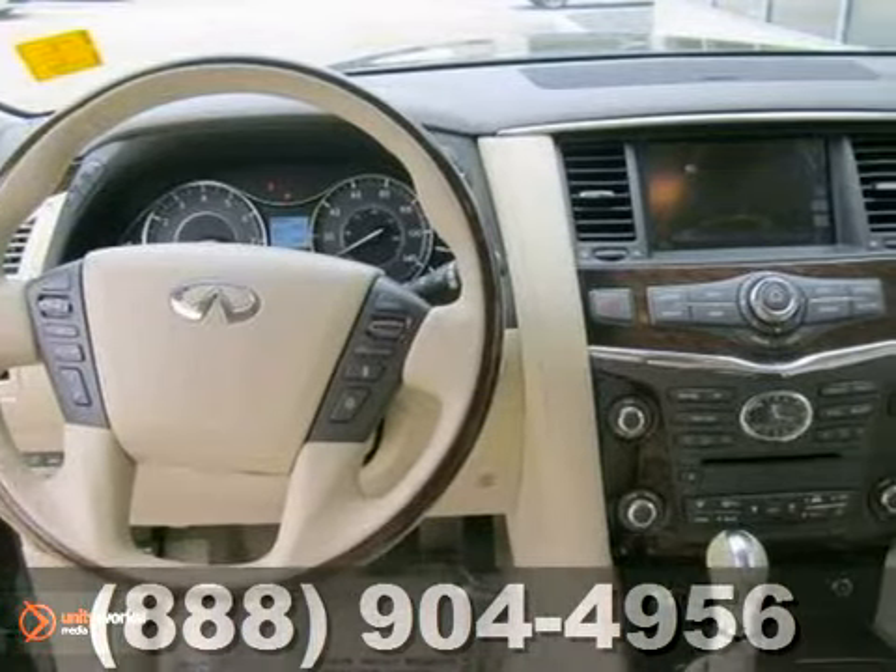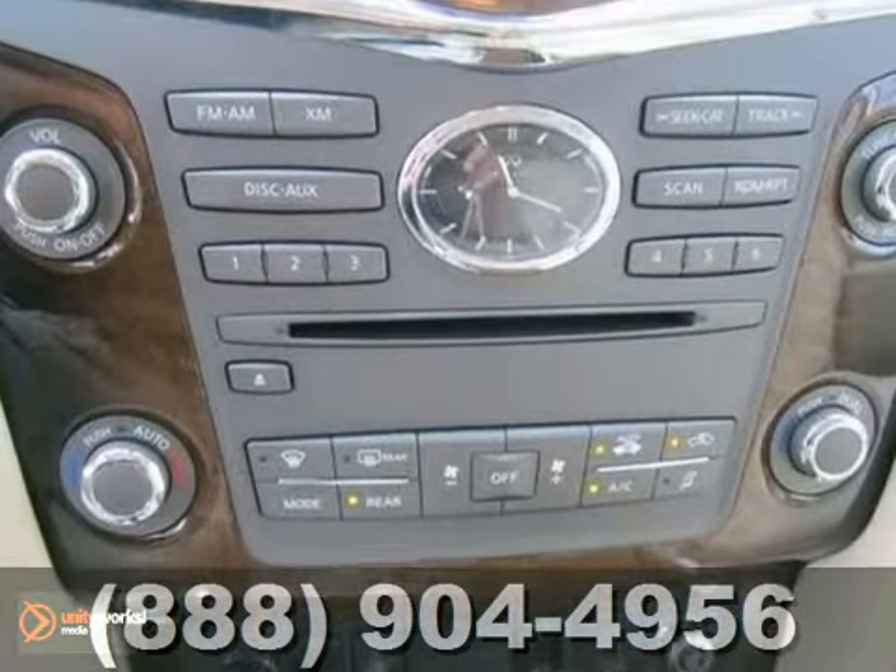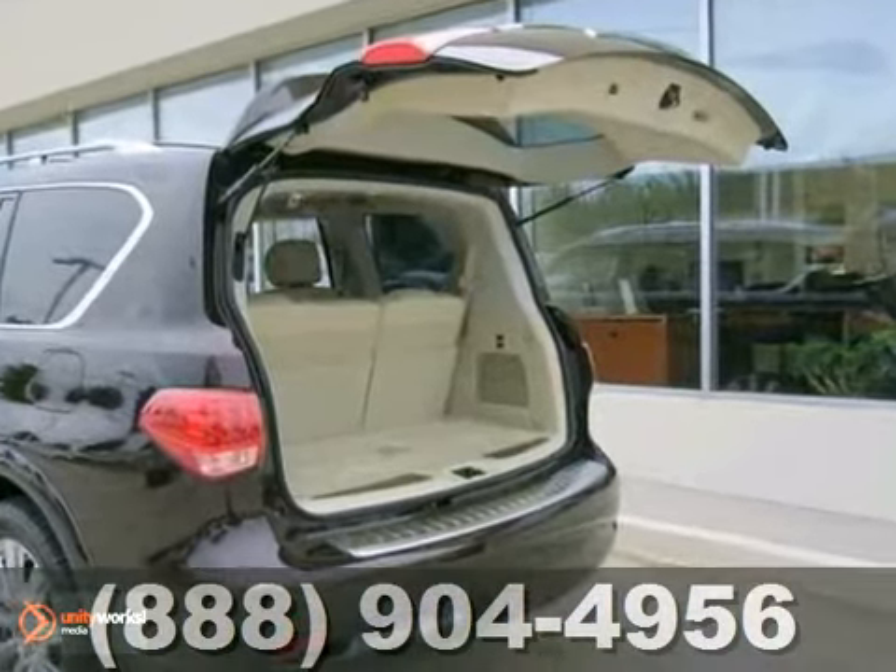This certified Infiniti has passed a 156-point inspection and will have a six-year, 100,000-mile total vehicle warranty.